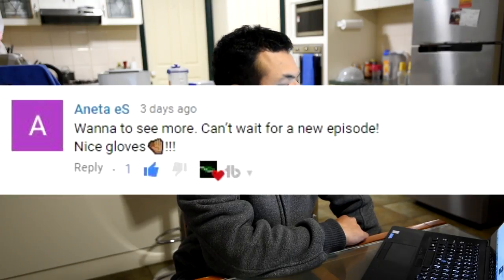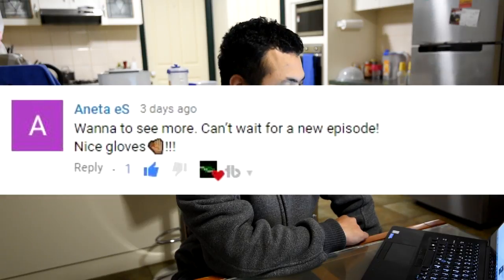From Anetta S.: 'Wanna see more! Can't wait for a new episode. Nice gloves.' It's outside, but yeah I would need them because all my previous ones are worn out as I showed in the video. So yeah, I could really use them.